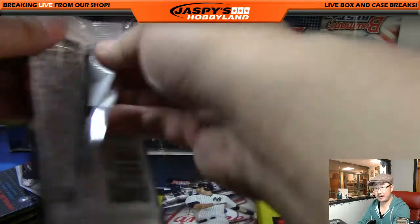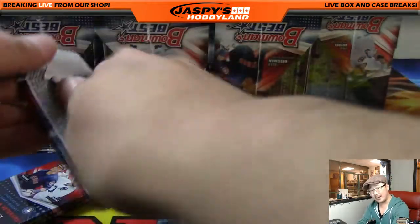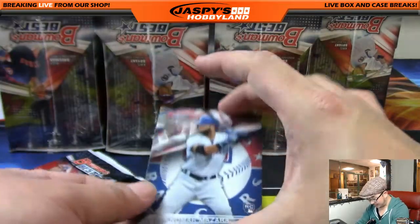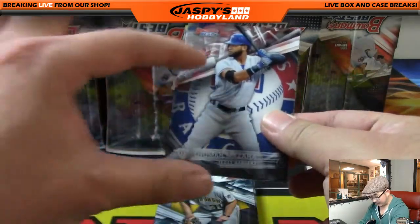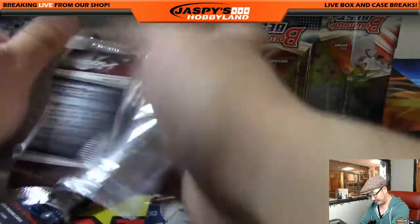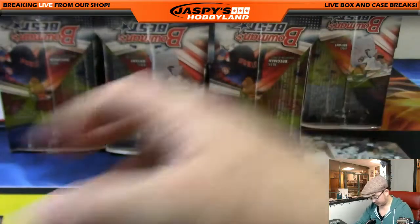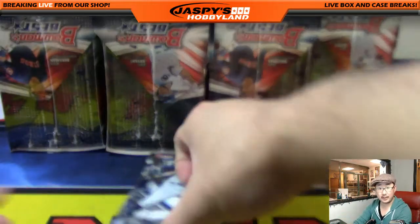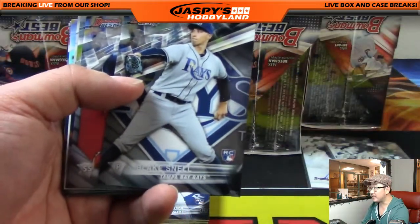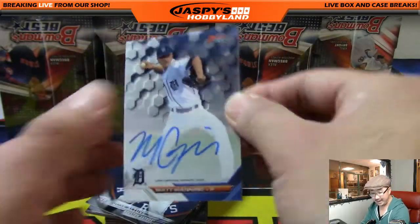Kyle is saying these base cards really look nice, and I agree — I like the big logos in the middle. You almost think it looks too busy, but that big fat logo in the middle really ties it all together. It's a nice evolution from last year's set. All right, so there's a Blake Snell and Matt Manning is our Tigers autograph.